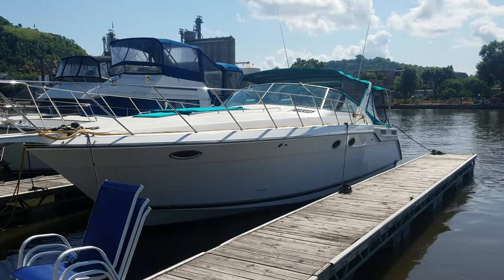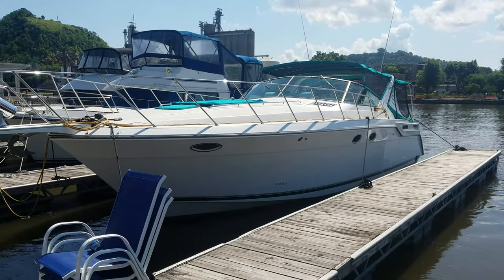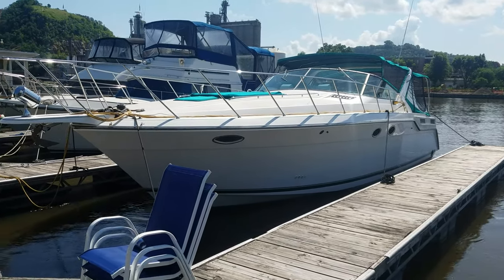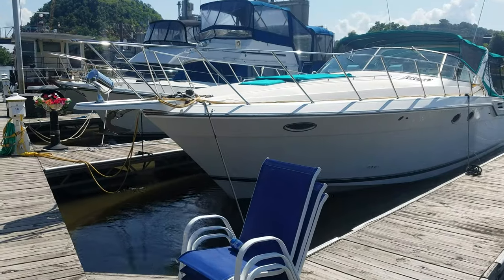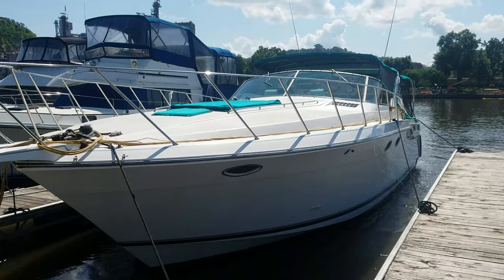Hi, Zach Pater here, River Valley Marina, River Valley Power and Sport of Red Wing. What a beautiful boat to take you through today. This here is a Wellcraft 43 Portofino — sharp-looking boat, good-looking exterior, very shiny, nice big bow.